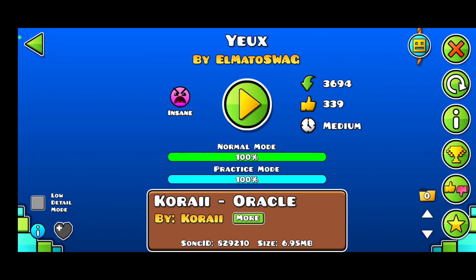First of all, the colors and just the design choices — like the boss design, the block design — all of it is just fantastic. 10 out of 10.